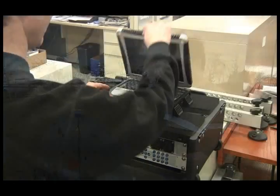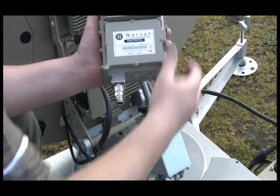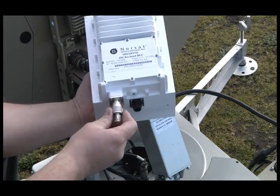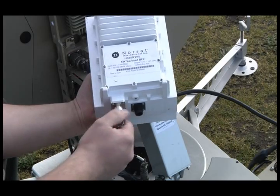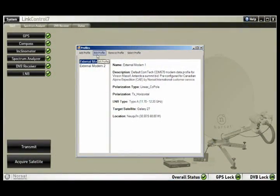LinkControl 7 serves as a flexible platform for customized satellite terminals. It can control most hardware components made by the major manufacturers. Integrating a new modem or block upconverter is as easy as selecting from a menu and licensing the software.